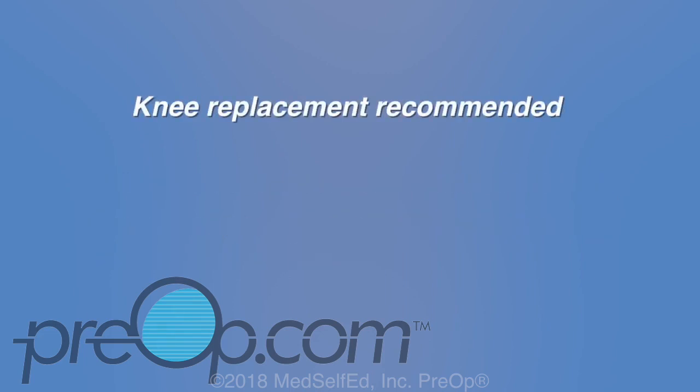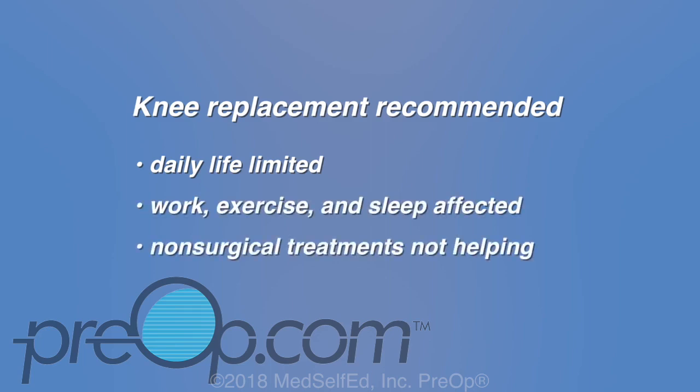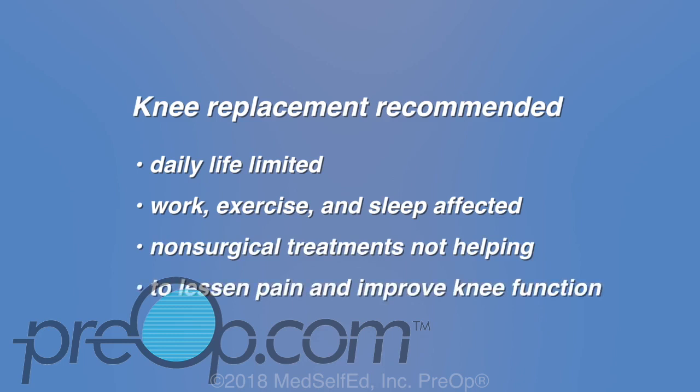A knee replacement can be recommended when your daily life is limited by knee pain, especially when work, exercise, and sleep are affected and non-surgical treatments are not helping. The goal of this surgery is to lessen pain and improve knee function.